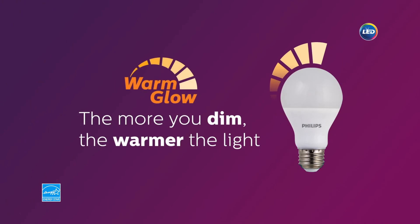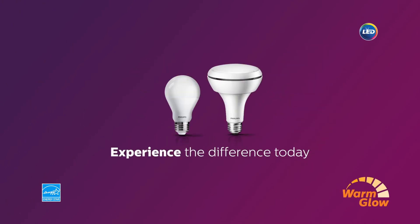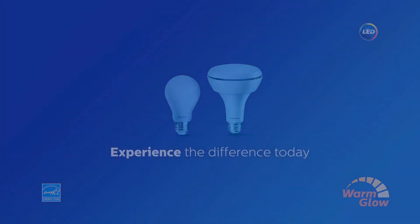Try Philips today to experience the difference. Innovation and you. Philips.